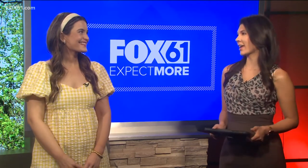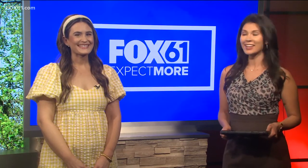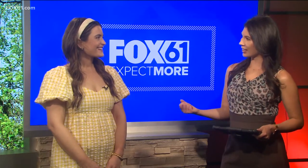Spring has finally sprung — thank goodness, right? And along with the change of weather, a lot of people are going to be changing out their outfits as well, looking at some new spring fashion. So for that, Catherine Bolas from Image Marketing, thanks so much for being with us. You're going to show us some great looks that people can really get into.